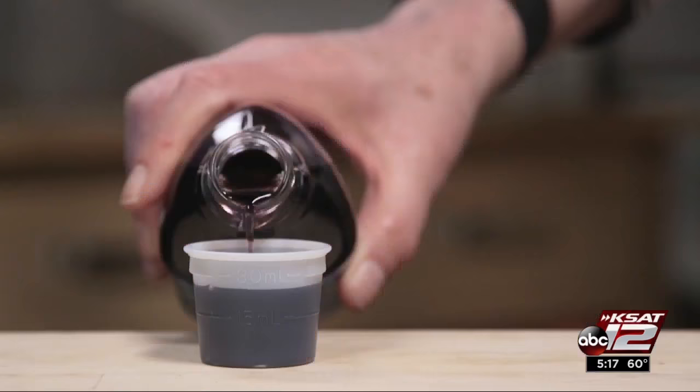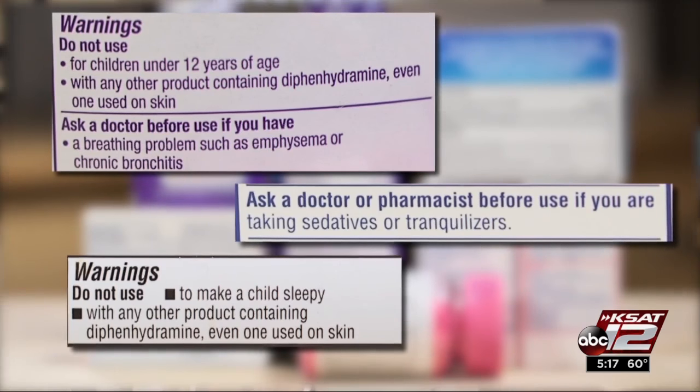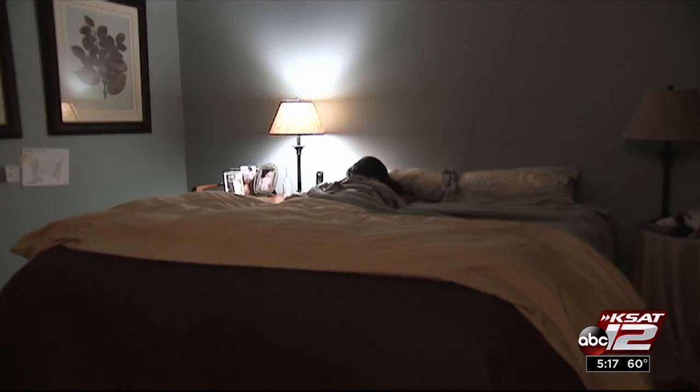Products containing diphenhydramine do carry warnings. You could experience daytime drowsiness or confusion, problems urinating, constipation, dry mouth, and there's some evidence that if taken frequently, diphenhydramine is associated with an increased risk of Alzheimer's.